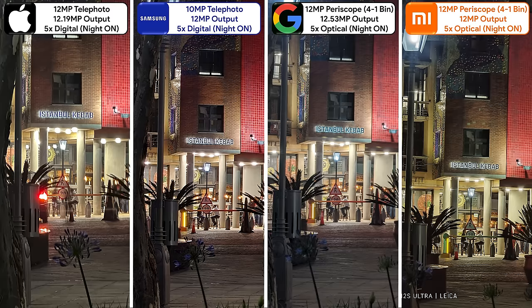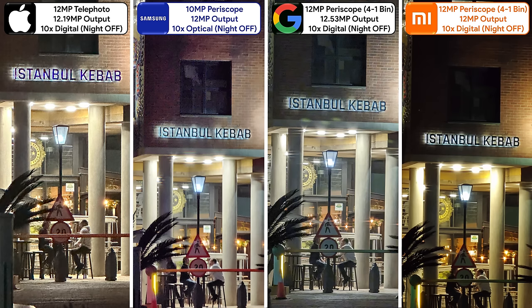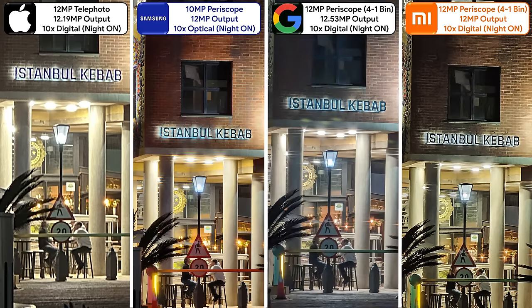With night mode on at 5x, that natural dynamic range on the Xiaomi fades in order to brighten up the shots, while the Pixel focuses more on improving colour accuracy. At 10x zoom, the Samsung is the only one that can zoom optically at this range, but the Pixel looks the sharpest and the Xiaomi looks the most natural. 10x is the highest zoom that night mode can be enabled for the Samsung and Xiaomi — with night mode on, the Xiaomi brightens up and sharpens, the Pixel slightly softens, the Samsung fixes its grain, and the iPhone is left in the dust.